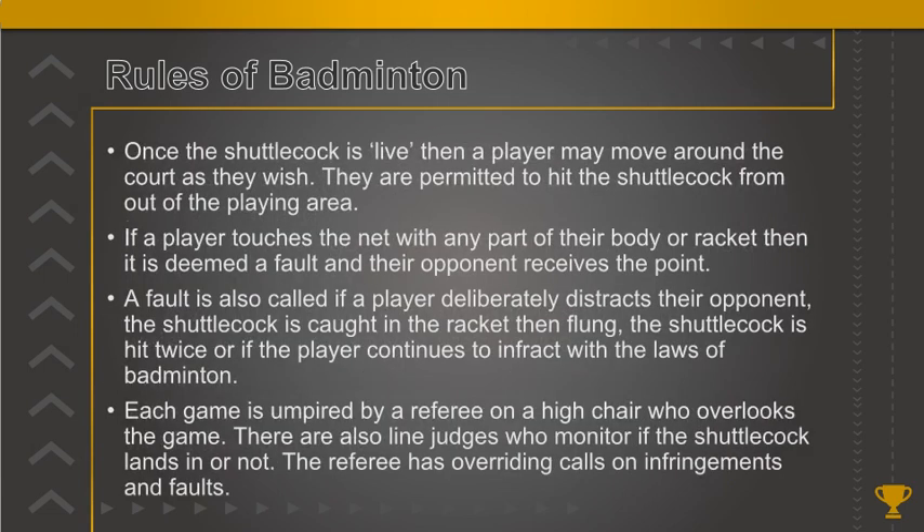Once the shuttlecock is in play, a player may move around the court as they wish. They are permitted to hit the shuttlecock from outside the playing area. If a player touches the net with any part of their body or racket then it is deemed a fault and their opponent receives the point. A fault is also called if a player deliberately distracts their opponent, the shuttlecock is caught in the racket and then flung, the shuttlecock is hit twice, or if the player continues to infringe on the laws of badminton.